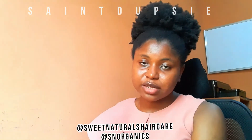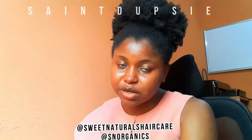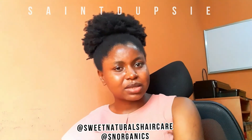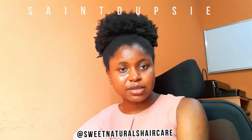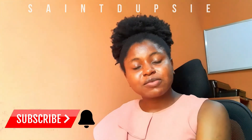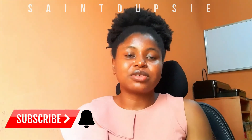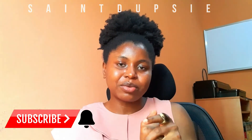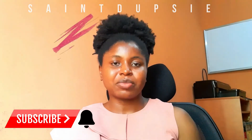I hope this review is informative enough to guide you in choosing a chebe butter or hair butter generally. Don't forget to check out Sweet Naturals Hair Care on Instagram, and also SN Organics for their organic products — oils, butters, powders, herbs, and more. If you haven't subscribed, please click the subscribe button and the notification bell so you know when I upload next. Thank you for watching!